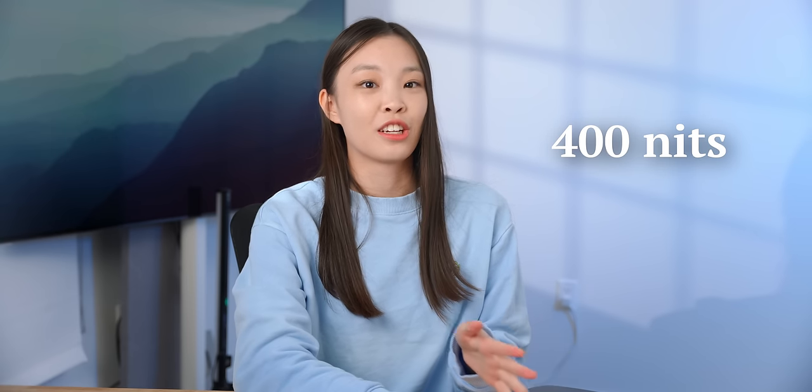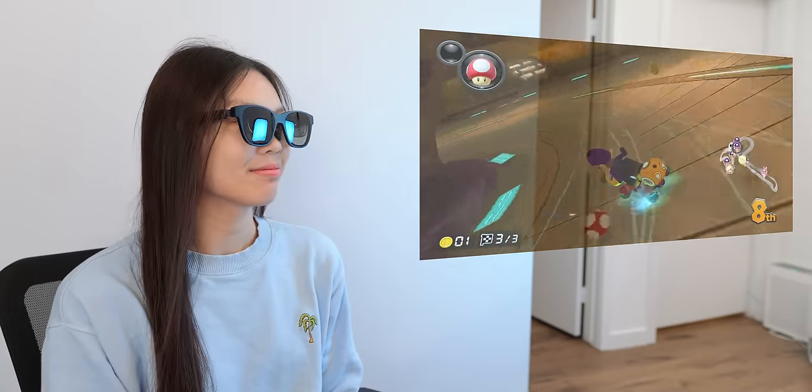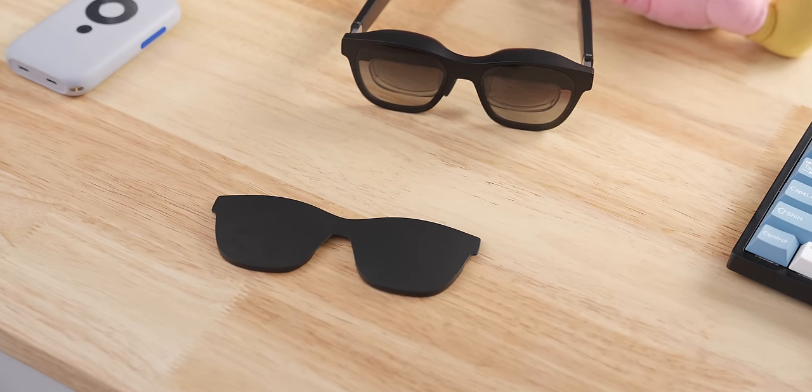It's also surprisingly bright — it can go up to 400 nits and you can adjust the brightness with buttons on the glasses. When I'm indoors, this brightness is more than enough and I usually don't even use max brightness. But when you're outdoors or in a very bright place, you can attach the included shades and you'll still be able to see everything on your display.